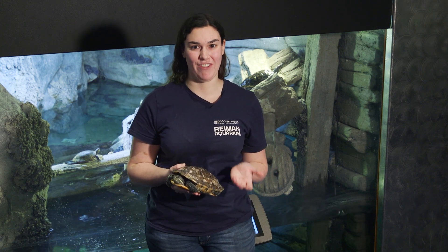Hey everyone, I'm Melissa, an aquarist for the Ryman Aquarium at Discovery World, and welcome back to our series Five Fishy Facts. Today we're going to talk about a fishy friend, the freshwater turtle.